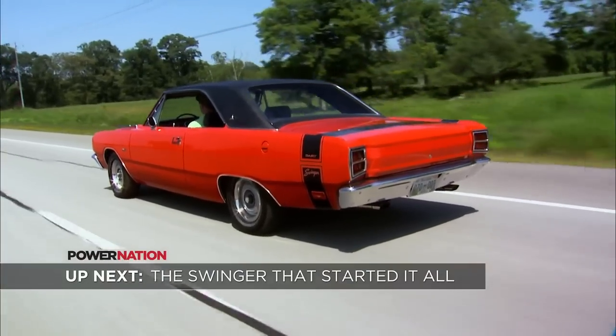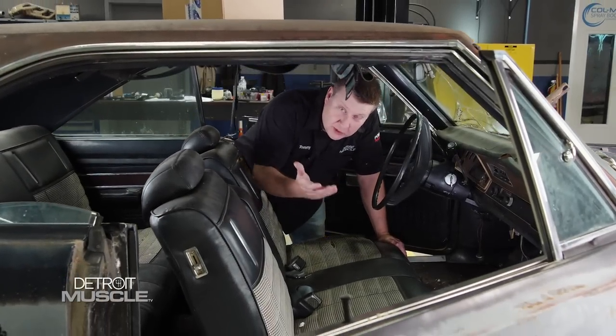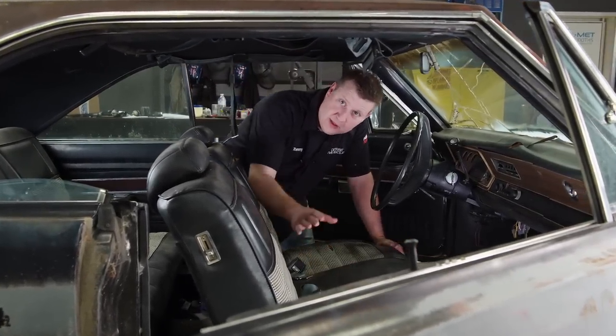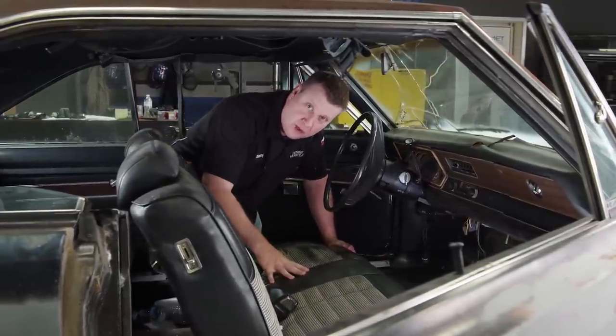Up next, we take a look back at the Swinger that started it all. There's no denying we still got a lot more work to do on our '72 Dart, but if you take one of these cars and accompany it with some performance, well, you've got yourself a home run.